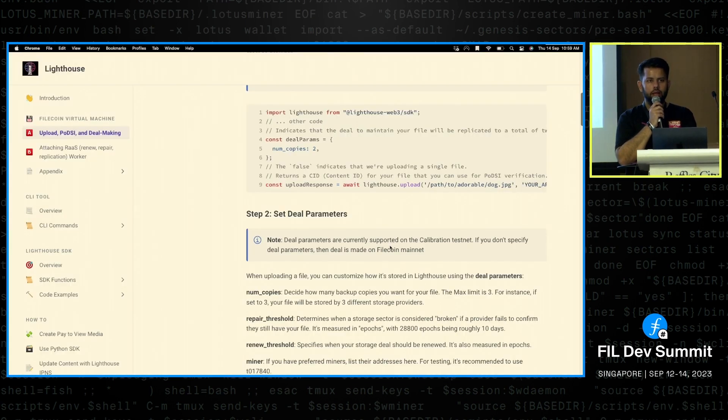Right now, deal making with SPs is done through our client address. You'd want to set which miners to store data on because SPs generally have a minimum file size — that could be 32 GB. Currently, all storage deals regardless of which SP you select are made through our client address, but the plan is for other clients to use it too, including using their own data cap.